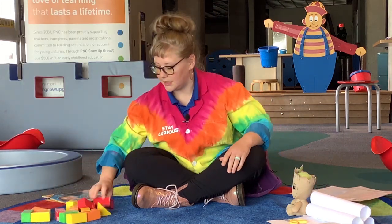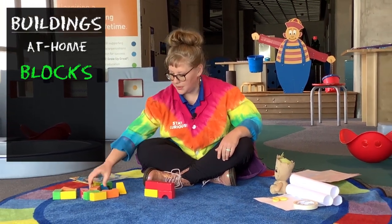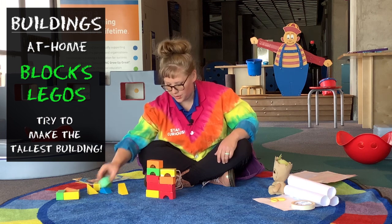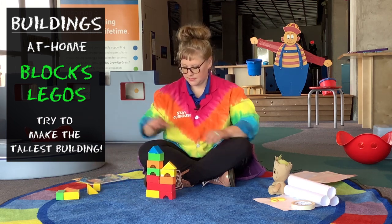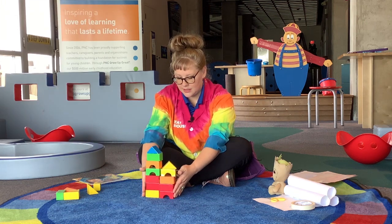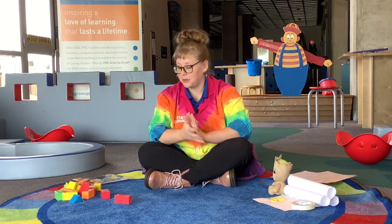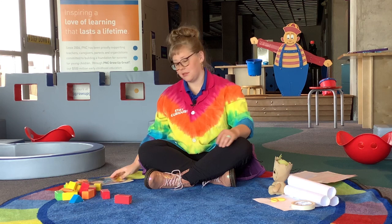So we are going to build something. You can take your blocks at home and build with us. Maybe you have some Legos you would like to play with. What can we do to make our building look tall and interesting? You can build some on your own. Now let's knock it over. Maybe you've got some Legos at home too — that could be fun to build with. Or maybe just big boxes. You can ask your parents for something like that.